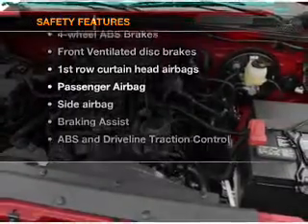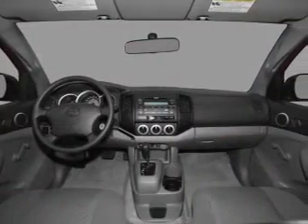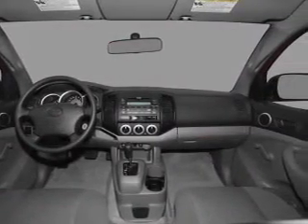the following safety equipment is included: front ventilated disc brakes, passenger airbag, side airbag, curtain head airbags, and stability control.